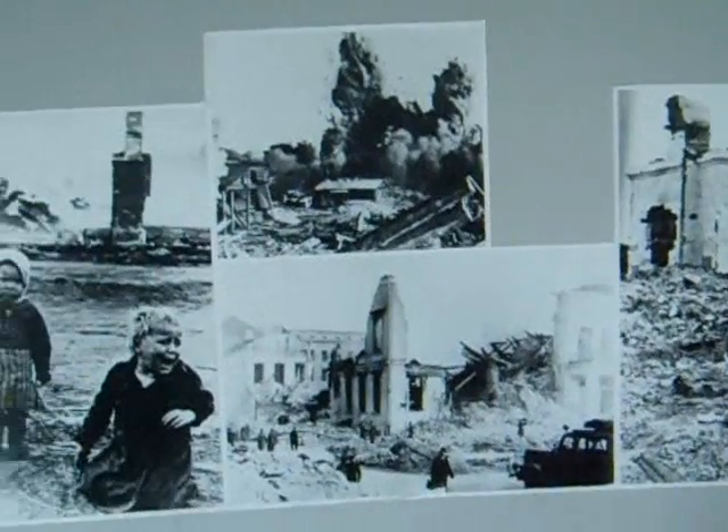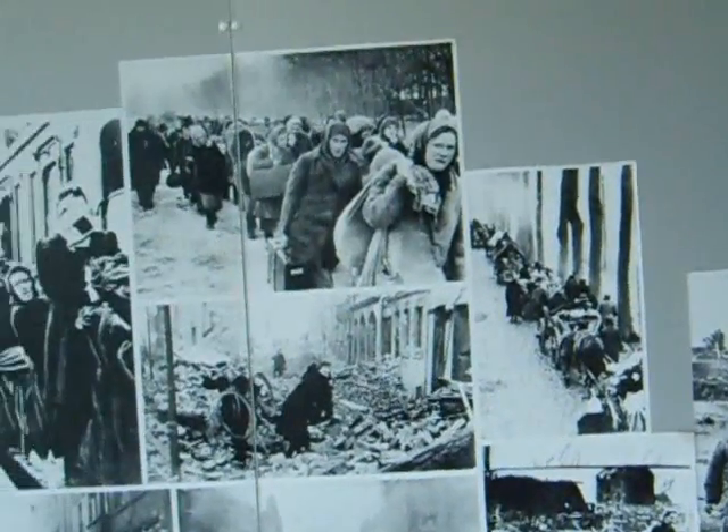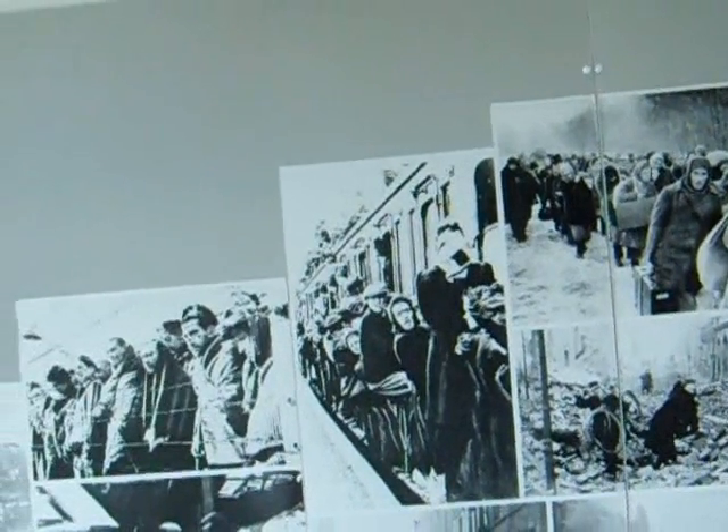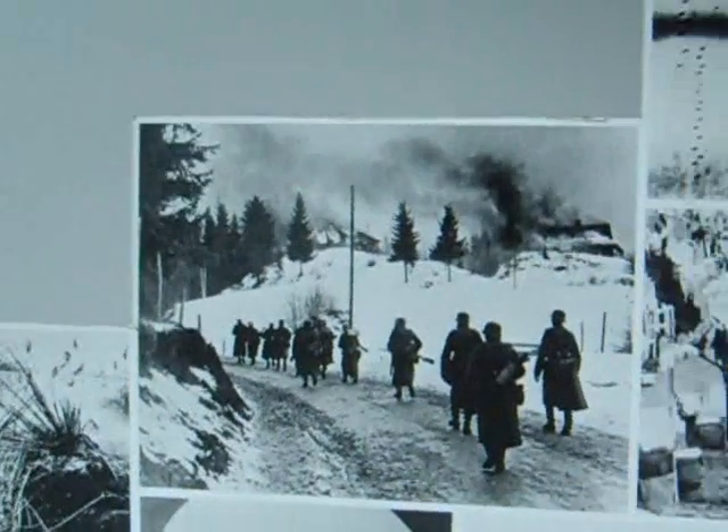These pictures were taken from various places, some from the beginning of the war even, many from this period — the end.